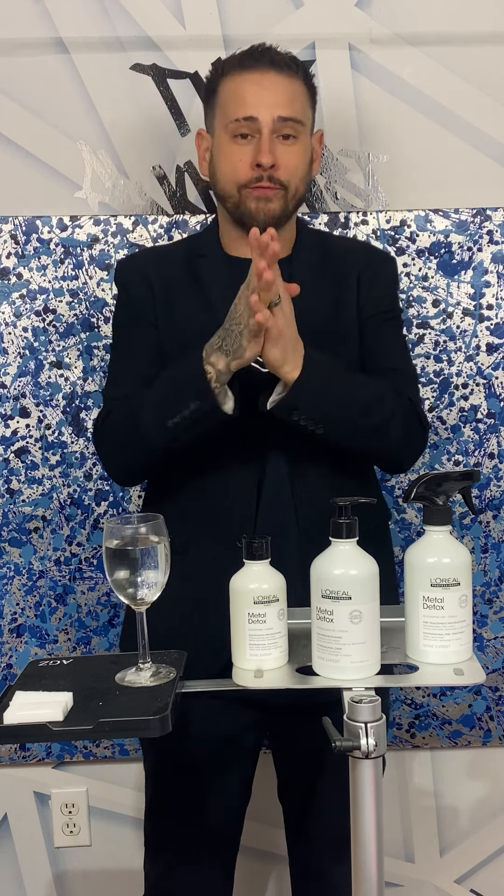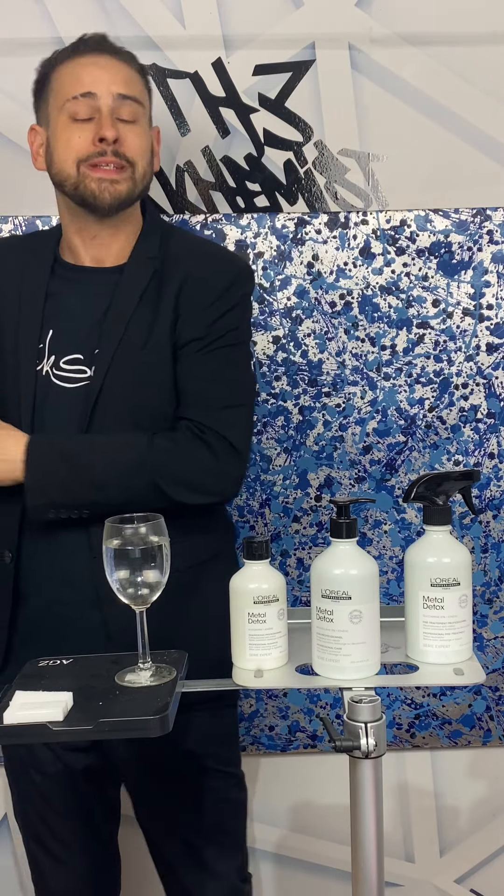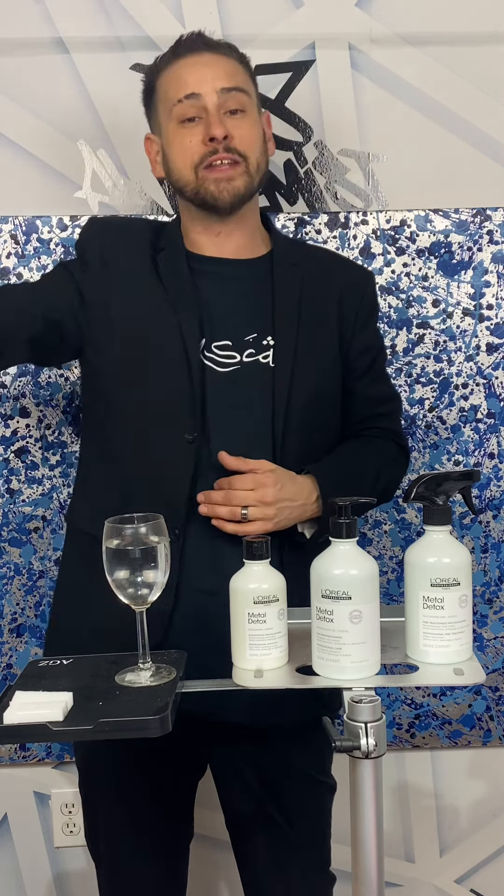So we're going to start right off with why the retail is so, so important. Does Metal Detox perform without taking home the retail? Yes, of course it does — that day, 87% less damage, 100% reliable color results. It's absolutely going to help you achieve your color goals without compromising the fabric or that canvas at all.